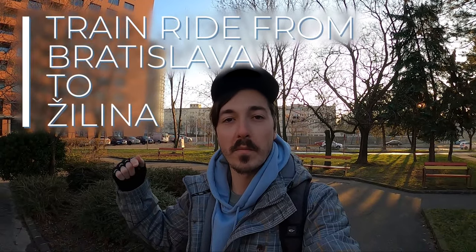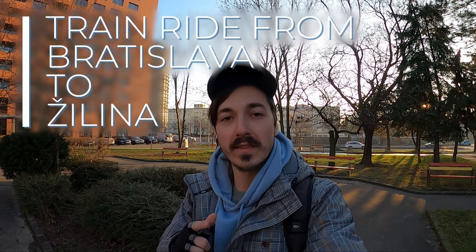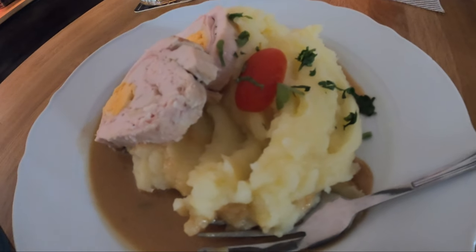Today we're going on a trip from Bratislava to Žilina, and I'm going to show you what the city looks like. There are eight regions in Slovakia, Žilina being the main city of the Žilina region. We're going to get there by train, get some traditional Slovak food, and I'll show you a bit of what the city looks like. Let's get to the tram stop so I can get to Hlavná Stanica.